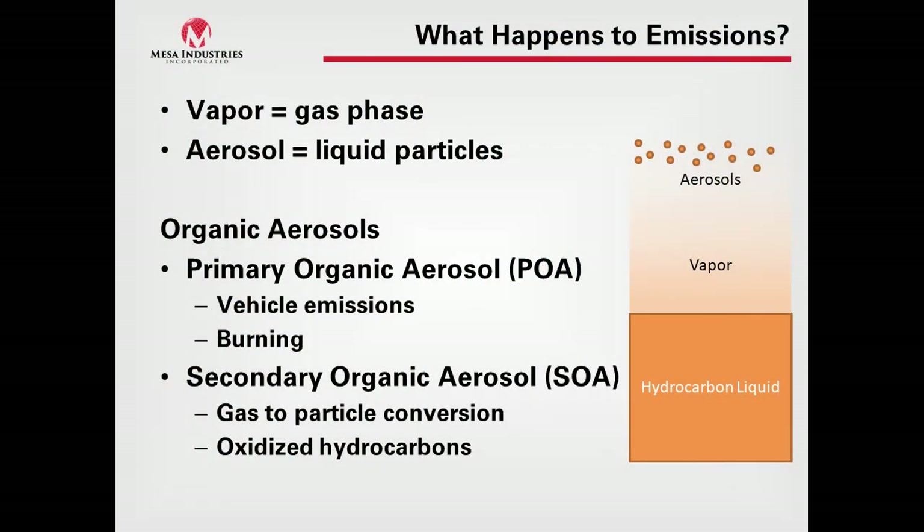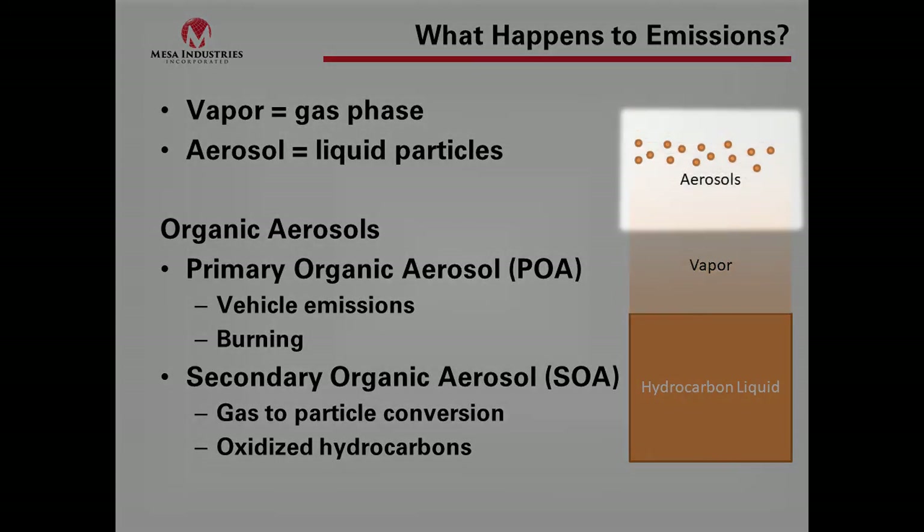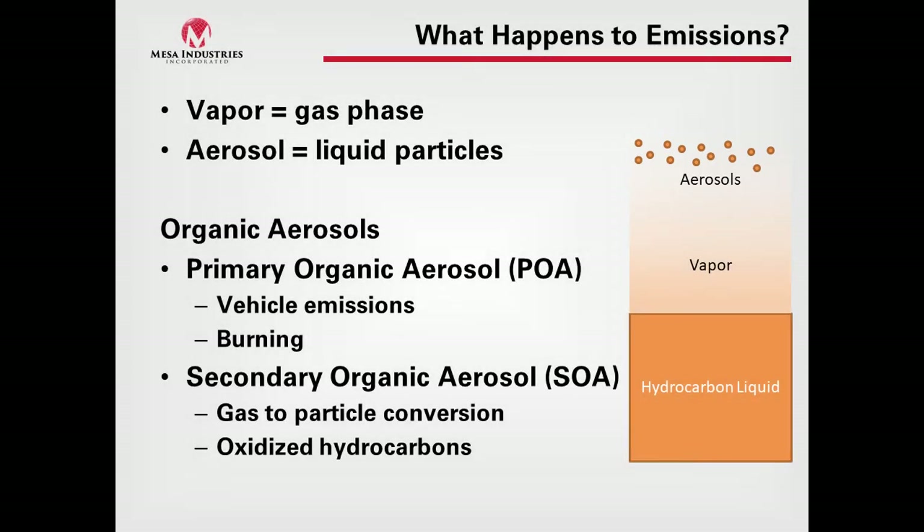What happens to emissions when they get out of the tank? We have two things going on: vapor and aerosols. Vapor is in the gas phase, and aerosols are actually liquid particles in the air. We have organic aerosols in two categories: primary organic aerosols from vehicle emissions from burning, and secondary organic aerosols formed from gas-to-particle conversion of oxidized hydrocarbons. These organic aerosols can form from vapors emitted into the atmosphere.